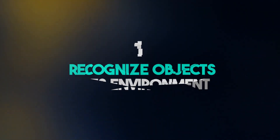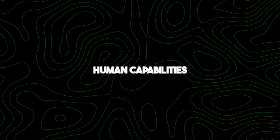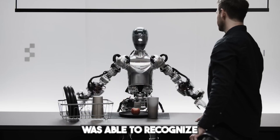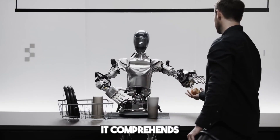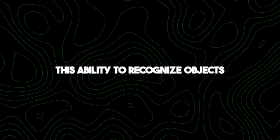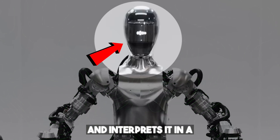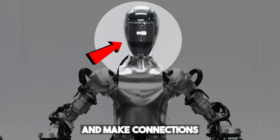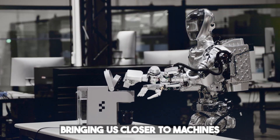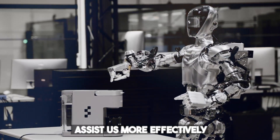Number one: recognize objects in its environment. OpenAI's robot has achieved an incredible feat — it can now understand and interact with its environment in ways that mimic human capabilities. When the man in the demo mentioned he was hungry, the robot recognized the red apple as the only edible thing within its surroundings, showcasing an understanding of human cues and intentions. This ability goes beyond mere visual identification, processing information through sensors and interpreting it meaningfully.